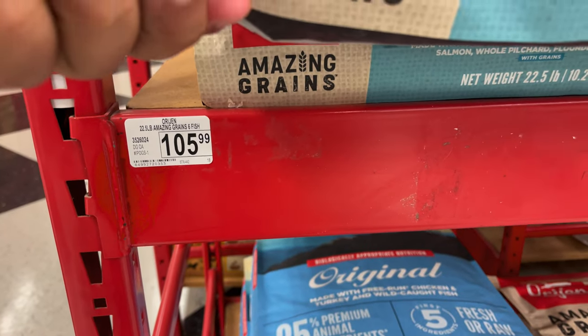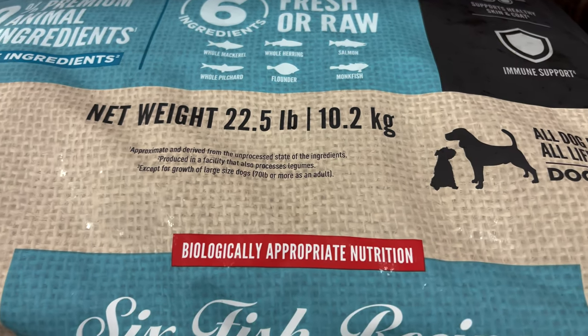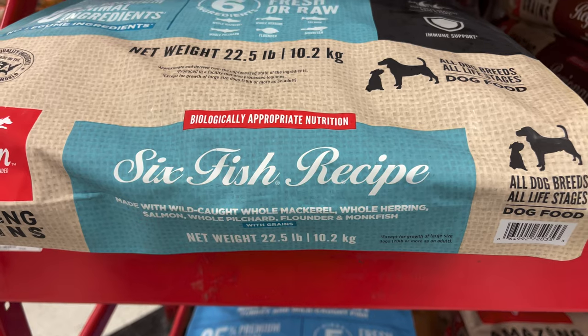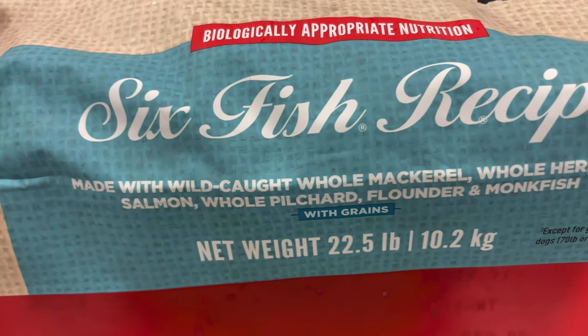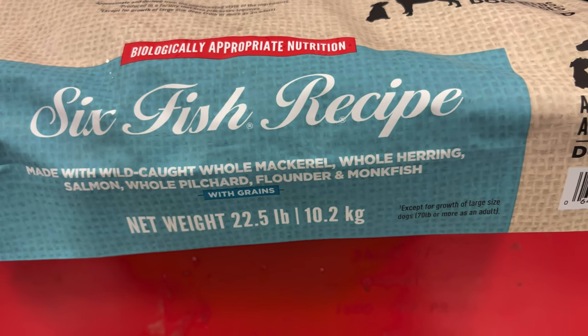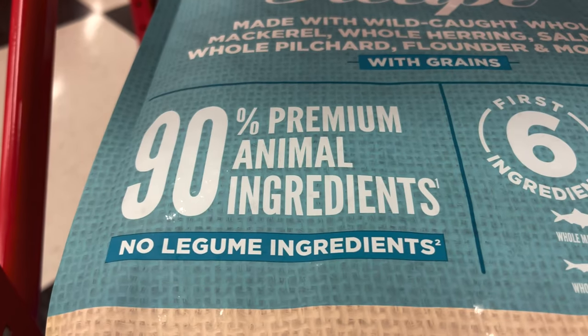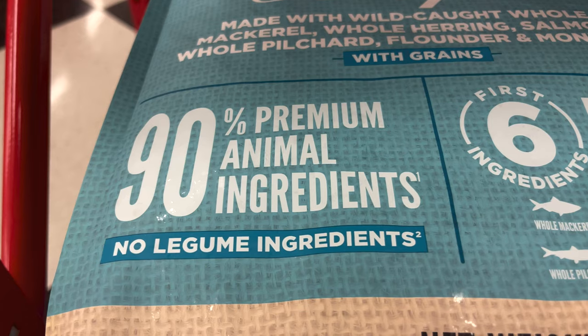This bag right here is $105 for 22 and a half pounds. It says it's biologically appropriate nutrition, six fish recipe. It's made with wild-caught whole mackerel, whole herring, salmon, whole pilchard, flounder, and monkfish. It says 90% premium animal ingredients, no legume ingredients.